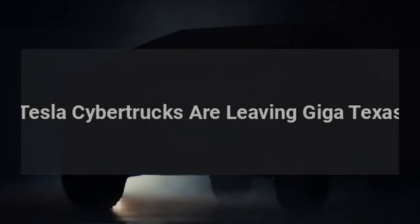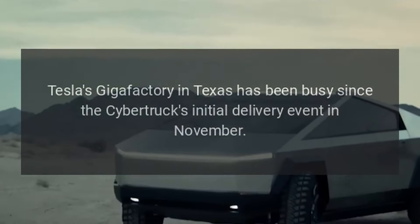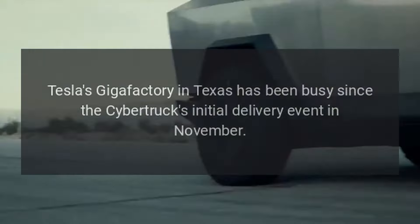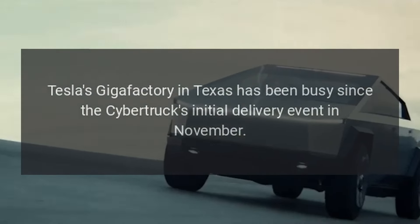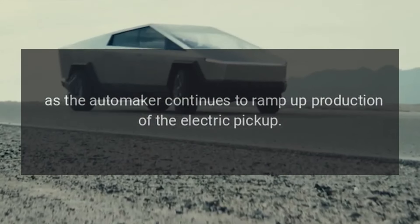Tesla Cybertrucks are leaving Giga Texas. Tesla's Gigafactory in Texas has been busy since the Cybertruck's initial delivery event in November, as the automaker continues to ramp up production of the electric pickup.